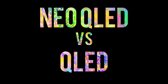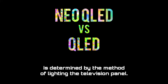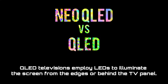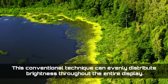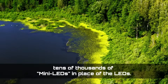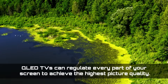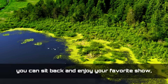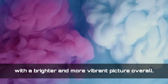What's the difference between Neo-QLED and QLED? The difference between Neo-QLED and QLED technology is determined by the method of lighting the television panel. QLED televisions employ LEDs to illuminate the screen from the edges or behind the TV panel. This conventional technique can evenly distribute brightness throughout the entire display. However, the Samsung Neo-QLED's quantum dot display employs tens of thousands of mini LEDs in place of standard LEDs. Because the TV panel can accommodate more mini LEDs, Neo-QLED TVs can regulate every part of your screen to achieve the highest picture quality, with perfect color contrast and an outstanding HDR experience with a brighter and more vibrant picture overall.